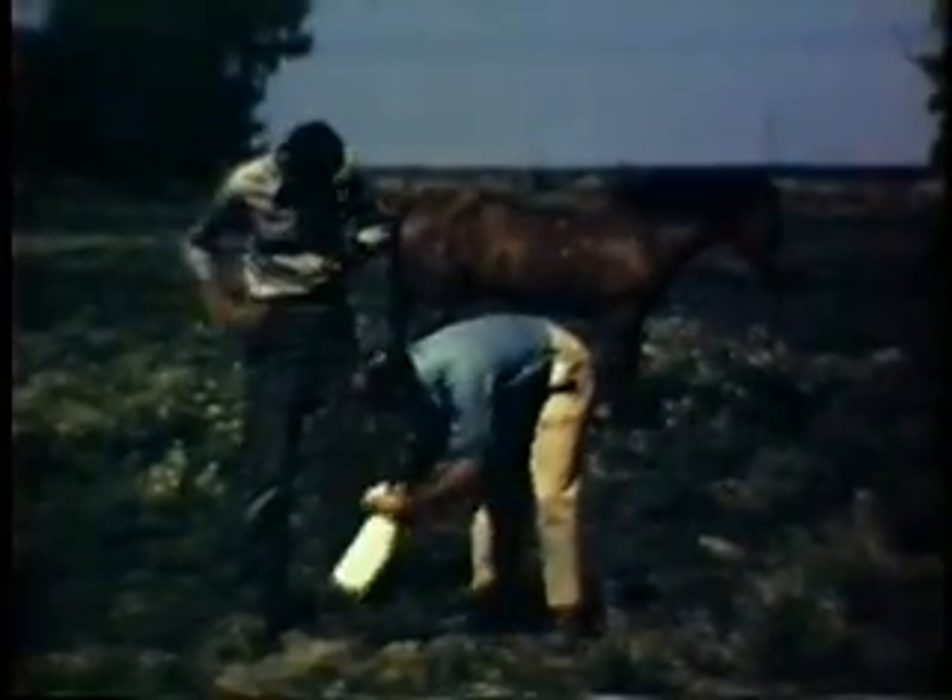Mosquitoes are collected alive from as many sources as possible, from horses and from humans. From shaded resting places around man-made structures, a suction tube is employed for this type of collecting. For mass collections, the New Jersey light trap is useful if a source of electricity is available. Newer modifications of this trap are light in weight and battery powered, enabling their use in more remote areas.